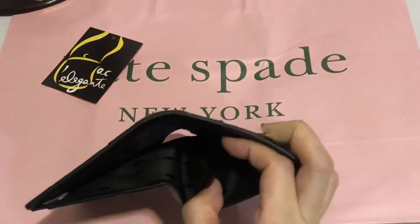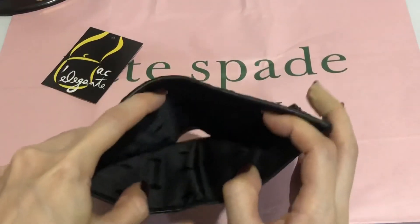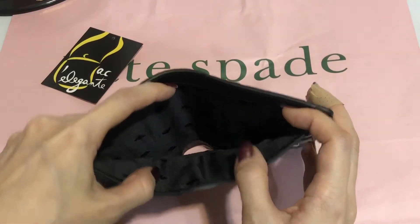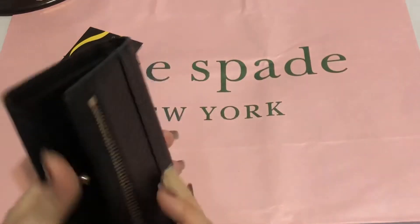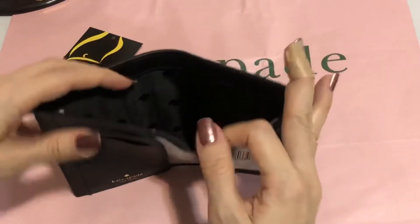And this is the bills compartment of this type of wallet.